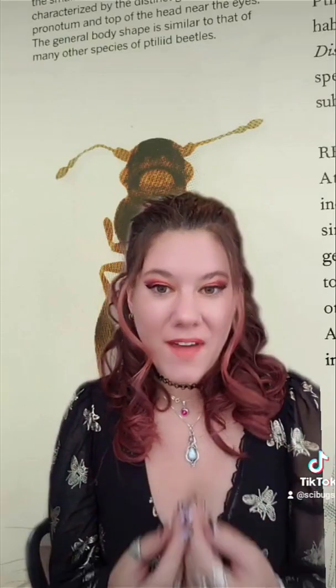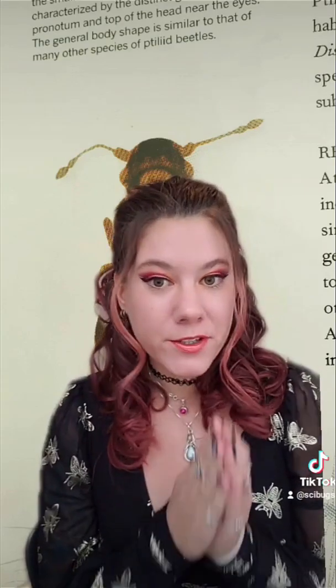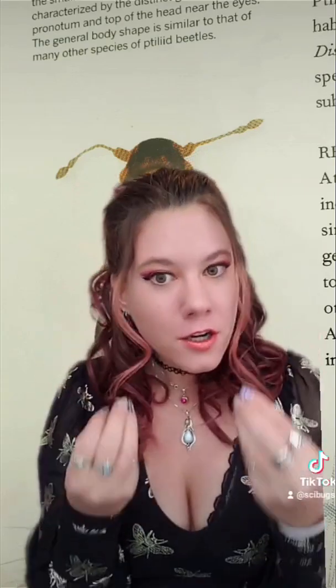Size is such a limiting factor that females will only lay a single egg, and some males produce sperm that is longer than their body.